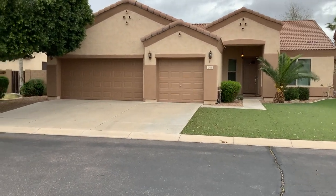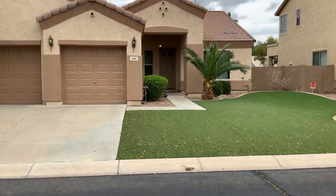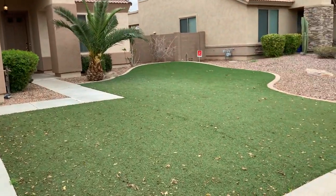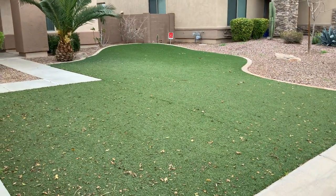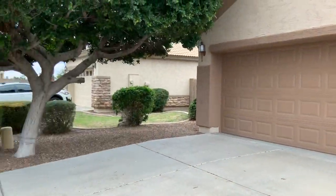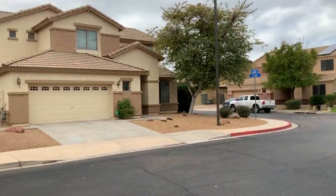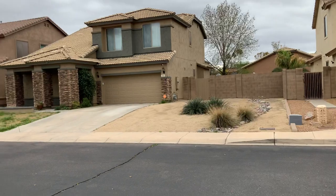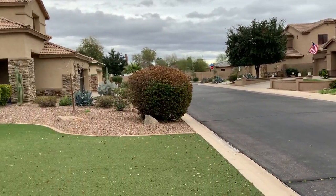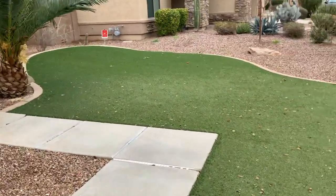Welcome to 316 East Indigo Street here in Mesa, Arizona. This is a wonderful three-bedroom, two-bath with a pool. It is pet friendly. You do have artificial turf in the front yard for easy maintenance. Landscaping is included along with pool service. It's a really nice community. Let's go on in and take a tour.